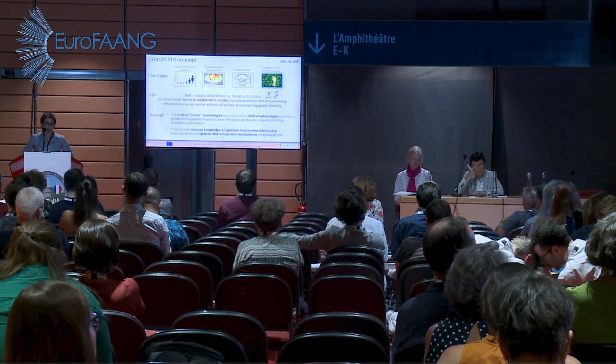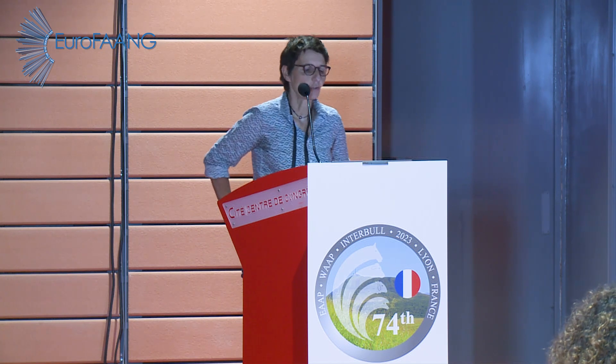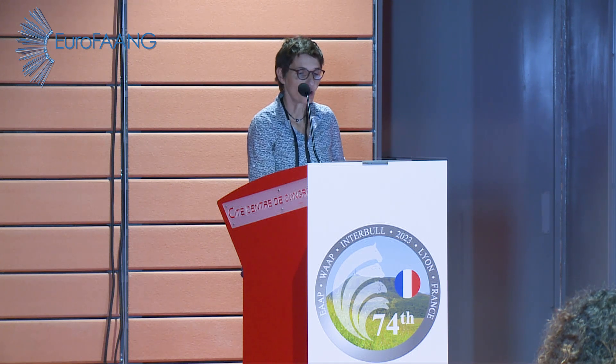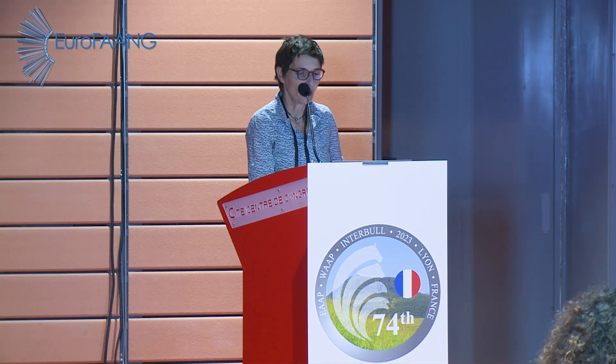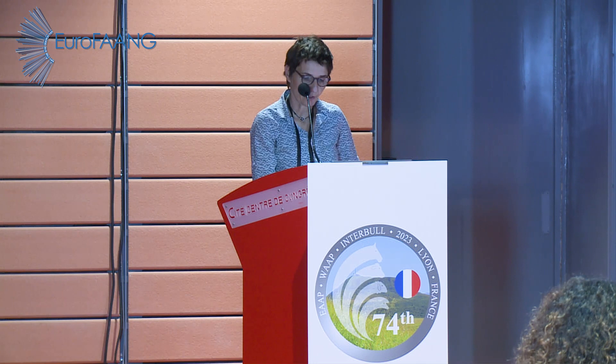The Geronimo Consortium involves 21 partners from 11 countries, with three private companies in pig and chicken, three professional associations in pig and chicken, experts in innovation and project management, and many academic experts in different scientific fields.